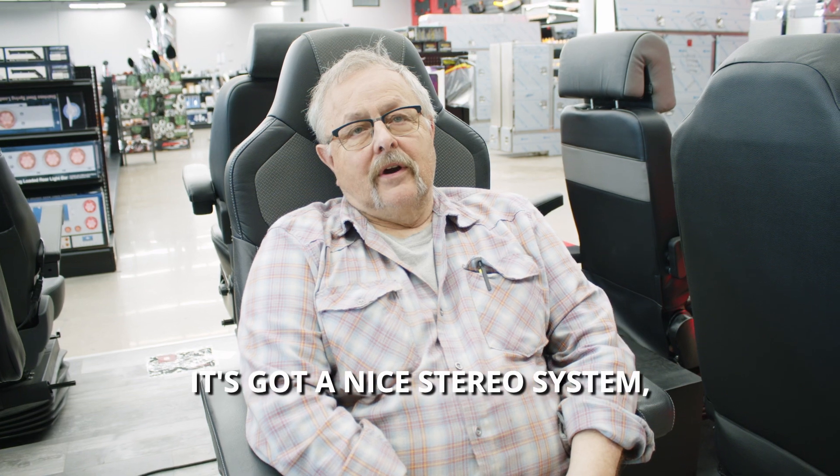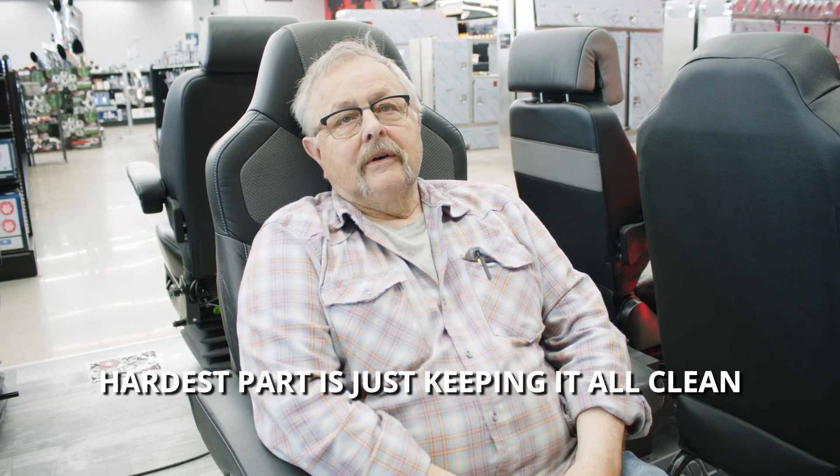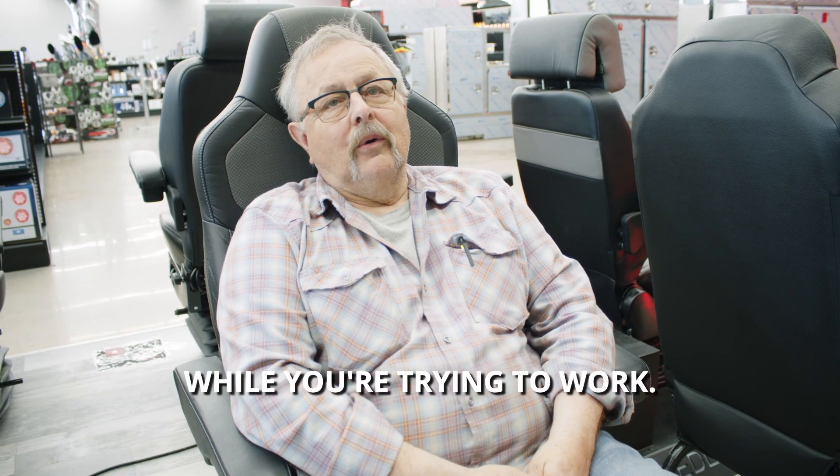It's set up pretty nice. It's got a nice stereo system, the interior is all customized. Hardest part is just keeping it all clean while you're trying to work it.